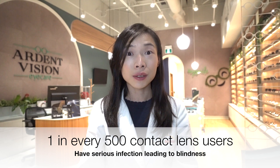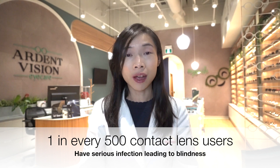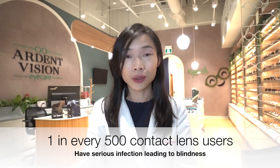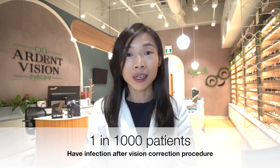Did you know that serious infections that lead to blindness happen to one of every 500 contact lens users in America? Compare that to the chance of an infection due to a vision correction procedure, which is estimated at 1 in 1,000.